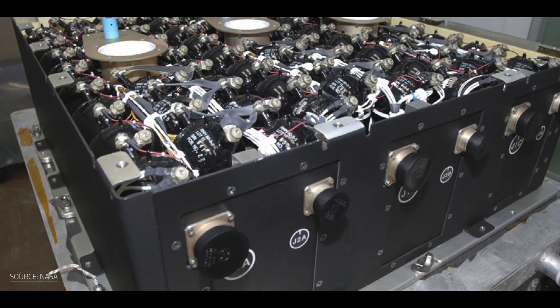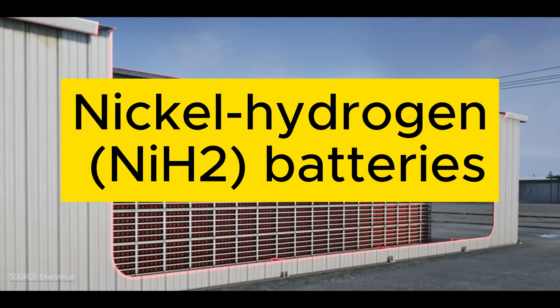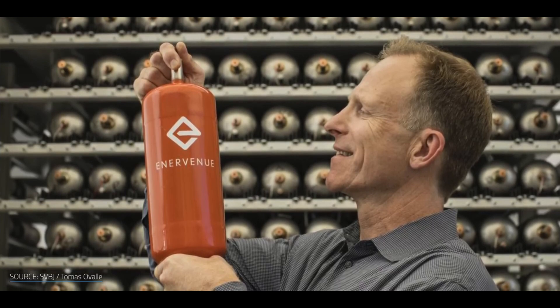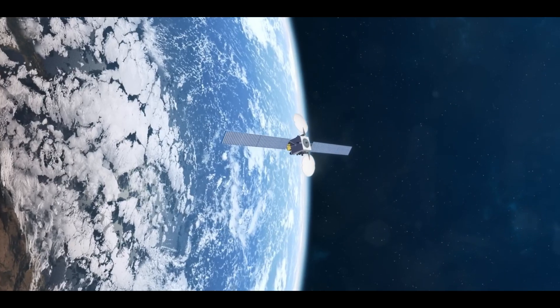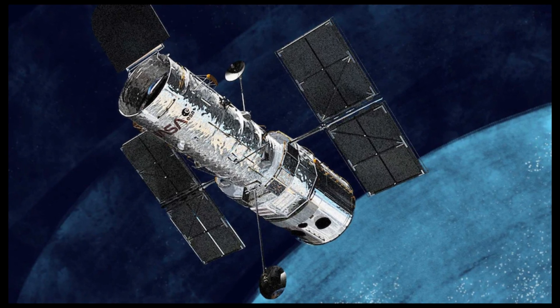One of the potential candidates for this role is nickel-hydrogen batteries, a type of rechargeable battery based on the chemical reaction between nickel and hydrogen. NiH-2 batteries are not a new technology, but have been used for decades in aerospace applications, to provide power for satellites, the International Space Station, and the Hubble Telescope.